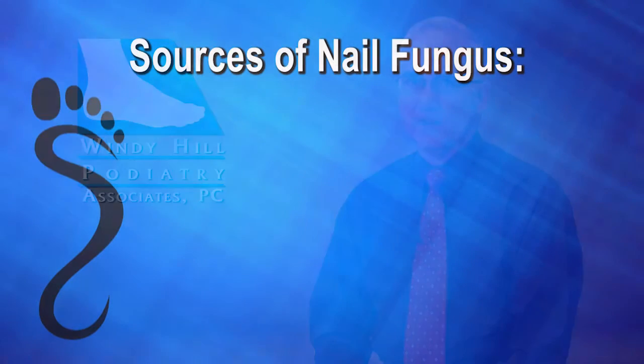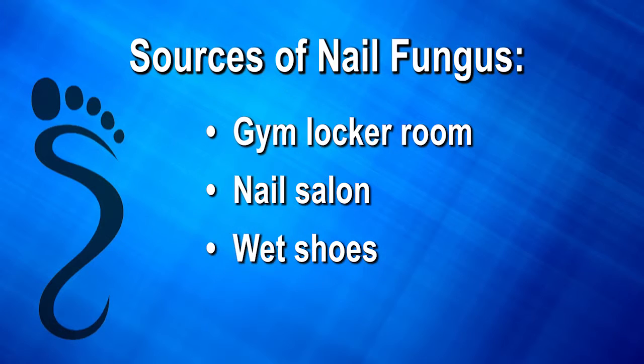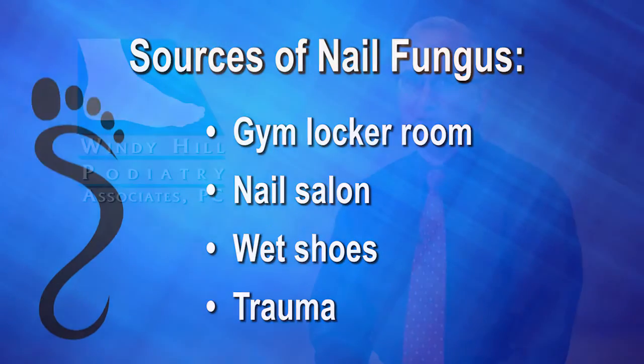Many patients pick up fungal toenail infections in the gym locker room, from a nail salon, wet shoes, or from trauma. Fungus can stay in the nails for many years and can spread very quickly.